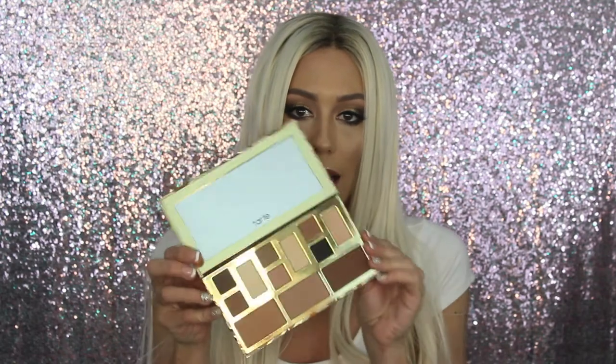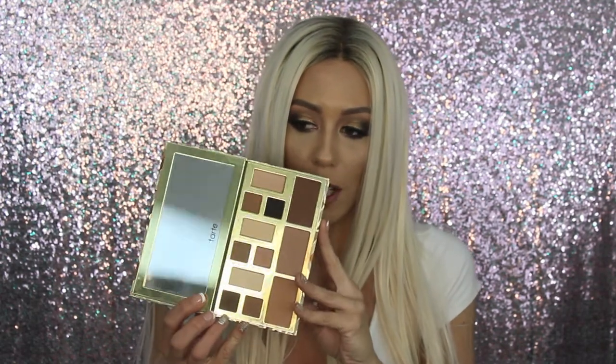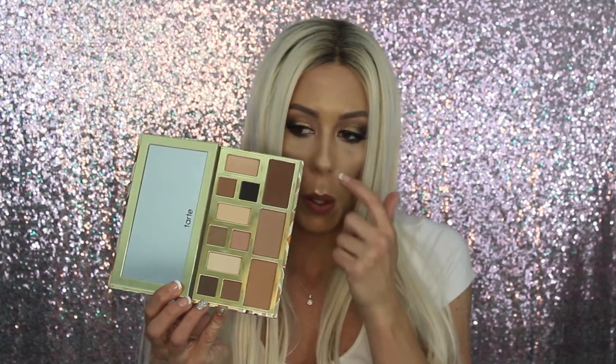The Tarte Clay Play Face Palette is a favorite because of this middle and bottom shade — I mix those two together for my contour. I love this palette because it has so many options: soft eyeshadow shades, dark colors for a smoky eye, and literally every bronzer and contour color you could need. It retails for about $43 to $46, but it will last you a very, very long time.